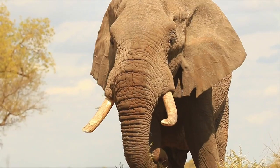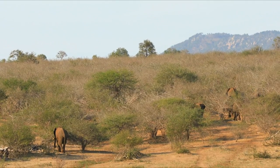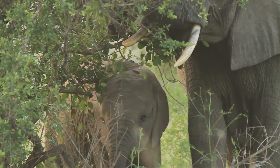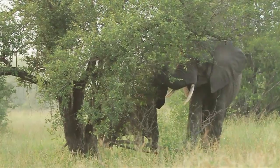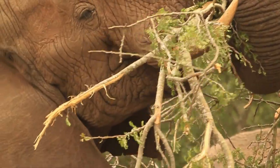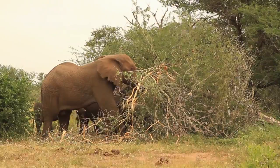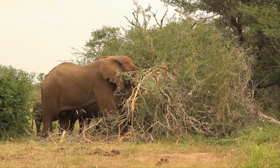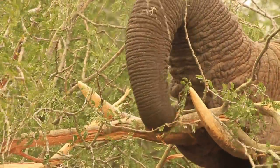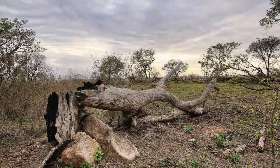Elephants are also viewed as a keystone species, as their actions affect others. In fact, many rely on the elephant's behavior for survival. Elephants break and pull trees down to get to the inner cambium layer under the bark. And while it may look destructive, it creates a micro habitat for seedlings and smaller animals. Owls and ground hornbills rely on this to help them create nesting sites in the hollows of old trees.